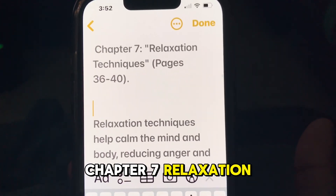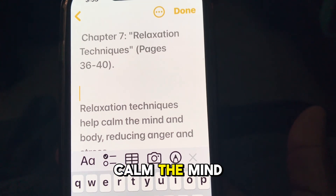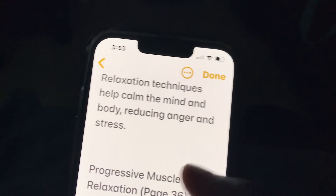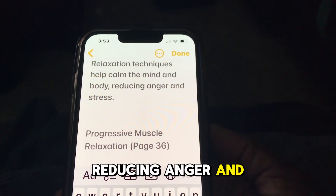Chapter 7: Relaxation Techniques. Relaxation techniques help calm the mind and body, reducing anger and stress.